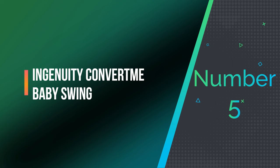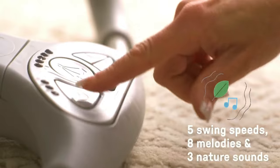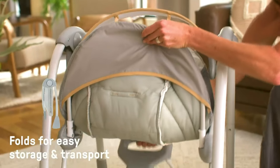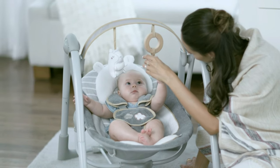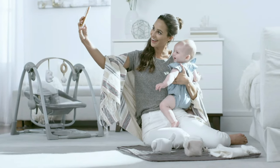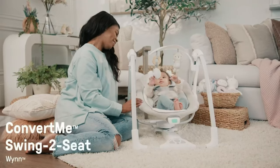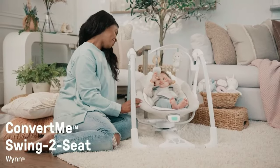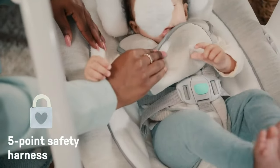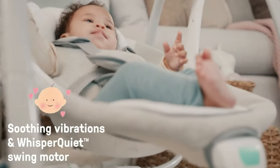Number 5: Ingenuity Convertment Baby Swing. The Ingenuity Convertment 2-in-1 Compact Portable Baby Swing and Infant Seat is a versatile baby product that can function as both a swing and an infant seat. It can be used as a swing for infants up to 20 pounds or as a stationary seat for infants up to 9 months old. The swing has battery-powered vibrations and an automatic sway motion that mimics the natural motion of a parent's arms, helping to soothe and comfort infants. It also features 8 different melodies and 3 nature sounds, and the seat pad is machine washable.